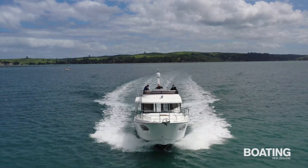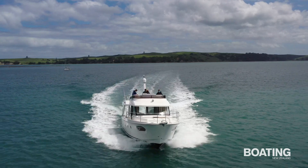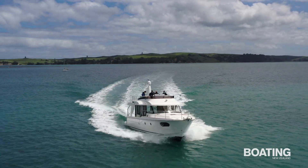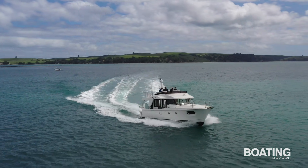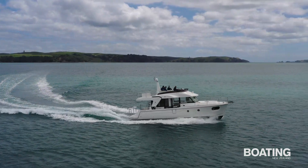This new model, the Swift 41, is only the second of this model to arrive in New Zealand, adding to the popularity of the Swift in New Zealand. This boat will appeal to owners who want a large-volume family boat with a reasonable amount of speed, good fuel economy, and lots and lots of space.